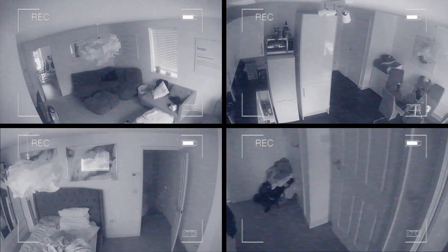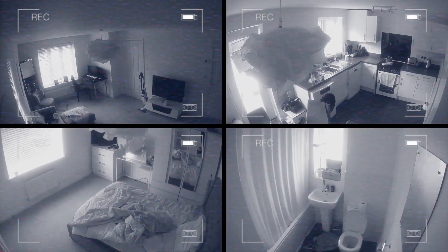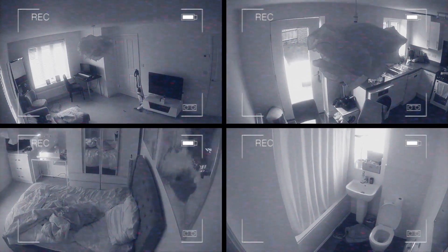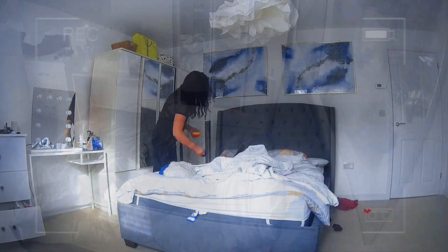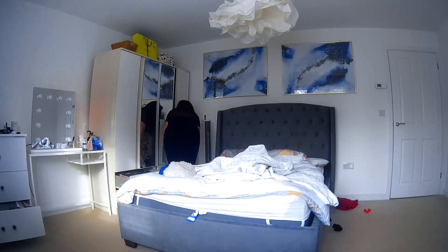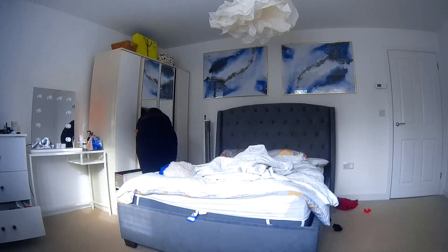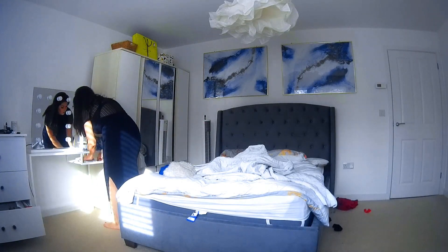Here is the utter mess my house gets left in on a regular basis. There are five of us living here and, oh boy, does it get messy. Without using a single cleaning product, we are going to make it look tidy and presentable. By doing this, you can focus your time elsewhere until you have an hour or so spare to actually clean.